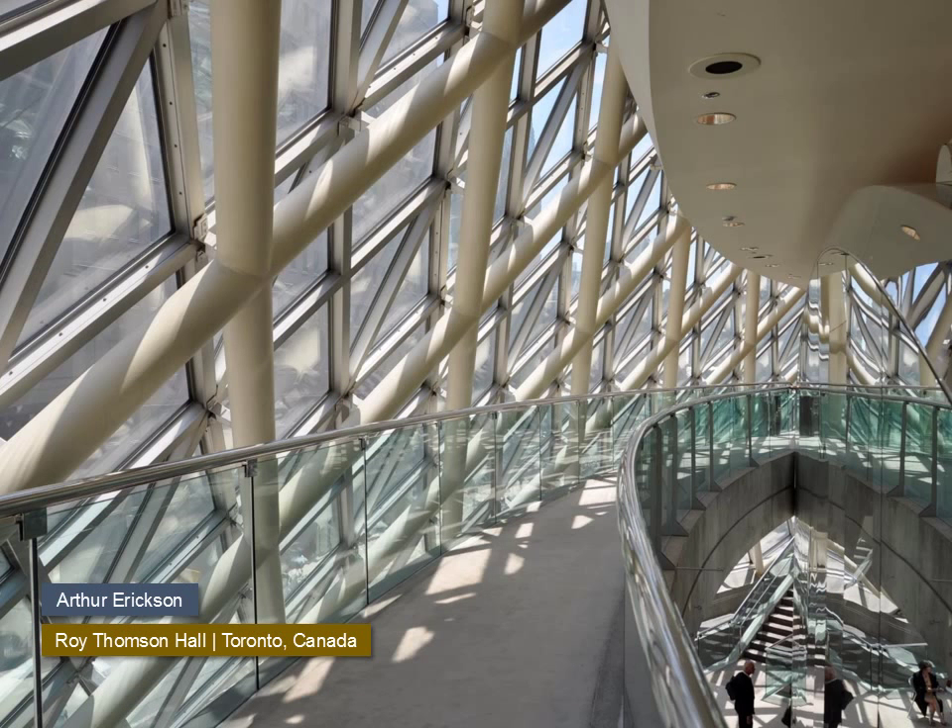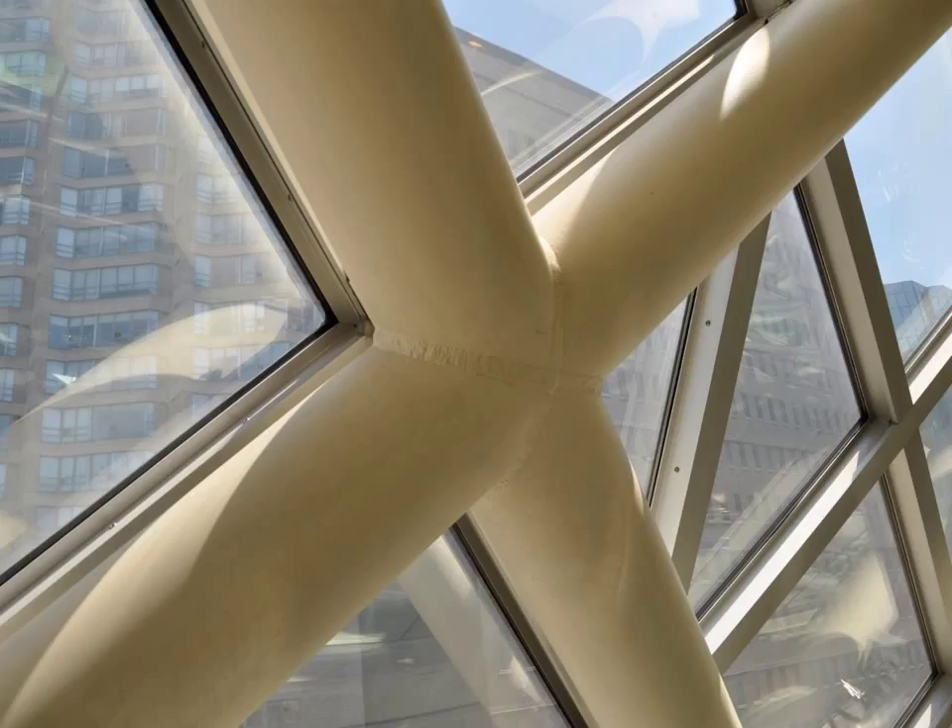Intersecting round members have different challenges associated with their geometry. The diagonal grid on this concert hall is fully symmetrical, making the cuts to the ends of the intersecting tubes identical and therefore simpler to fabricate. The detail was accomplished by making end cuts on all four incoming members, completing the detail with a well-done, unremediated weld. Although the building appears to be round or curved, all of the intersecting members are straight.